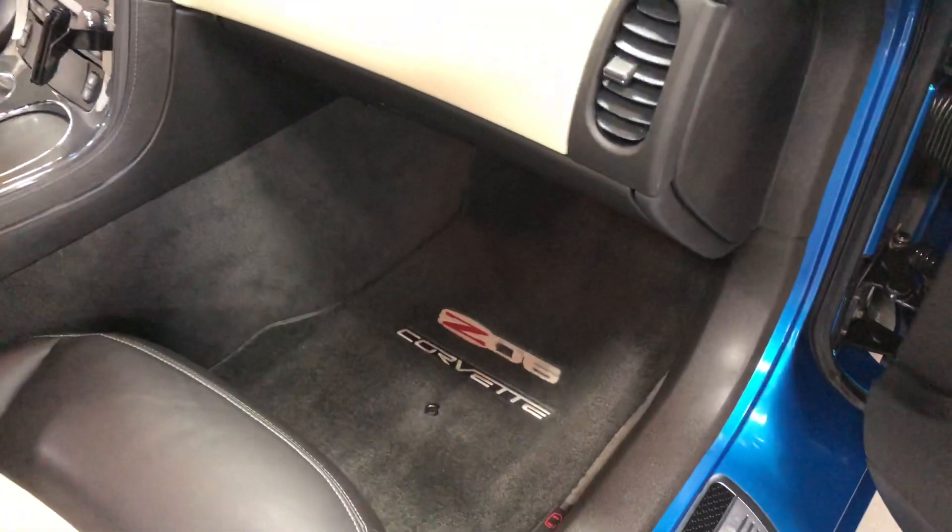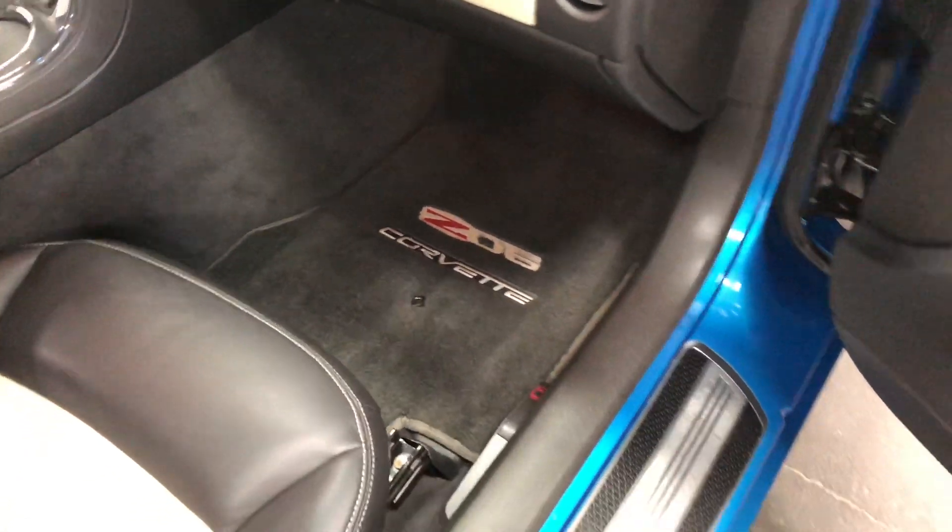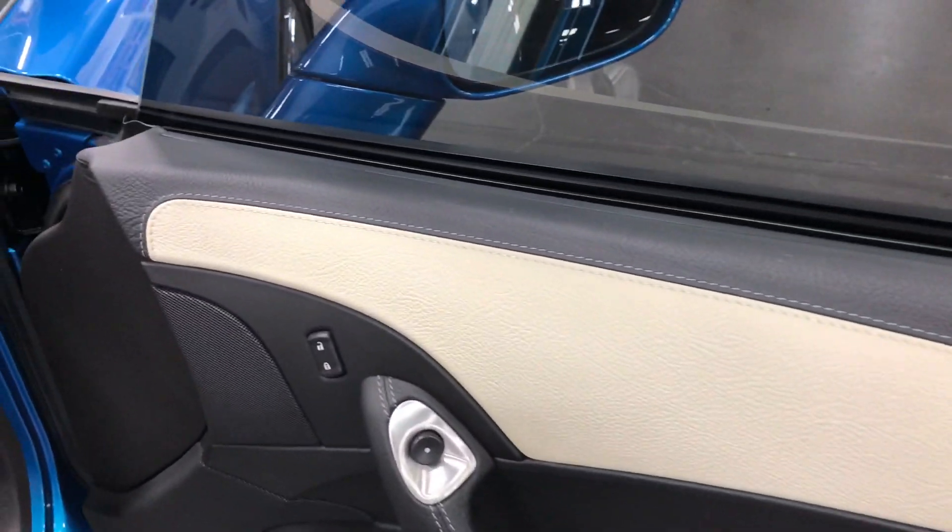It even has the Z06 embroidered floor mats — just a fabulous machine. Even the side doors, as you can see, are leather-stitched and wrapped. So let's climb in and have a look in here.